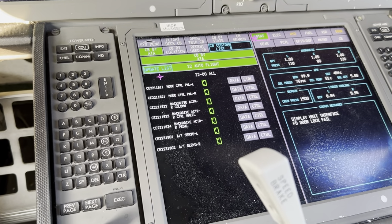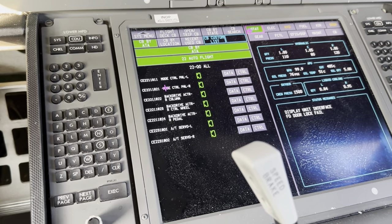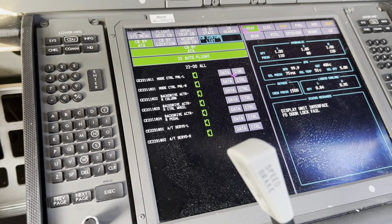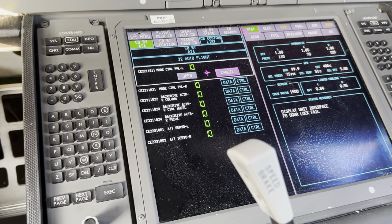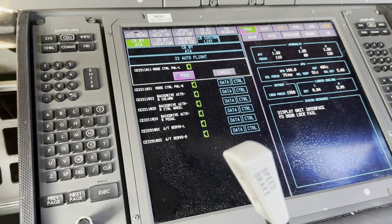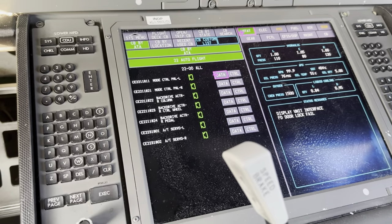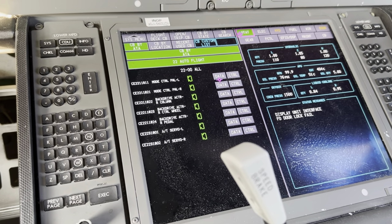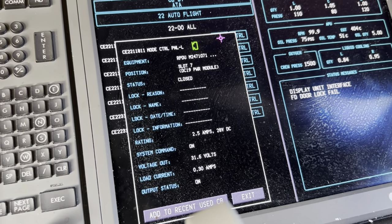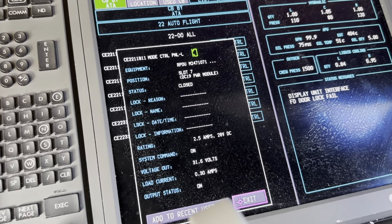You can go by ATA number or by a variety of search features. You would basically go control, open, and that would pop open and turn white. But we're not going to need to do that - I'm just showing you. It also gives you the data - just a nice little example.